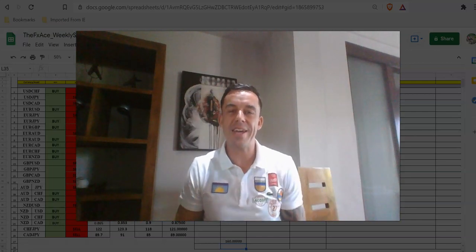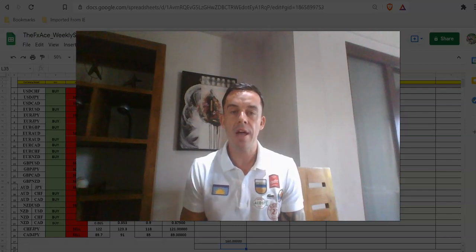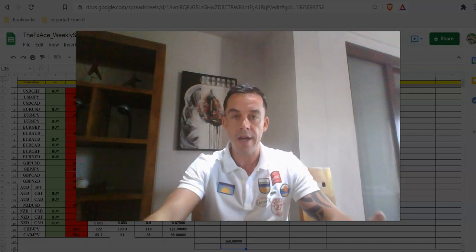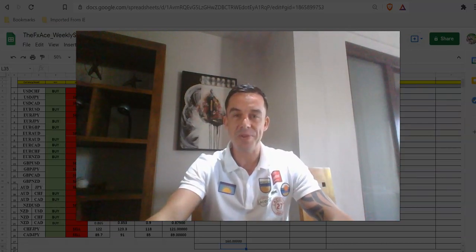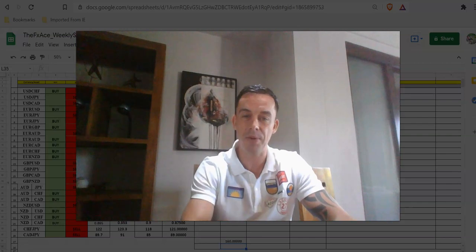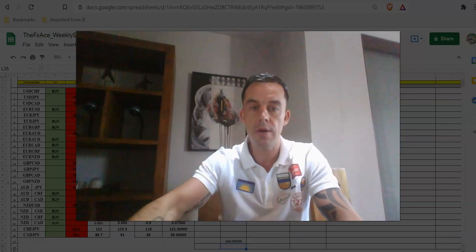Hello my friend, back again with a weekly Forex performance update. Will here over at fxace.com and in this video we're going over the trades we placed this week with our signal and trade copy service. This is the first video I've shown my face in a while, so if you're new to my channel, hello — don't forget to hit the subscribe button below.